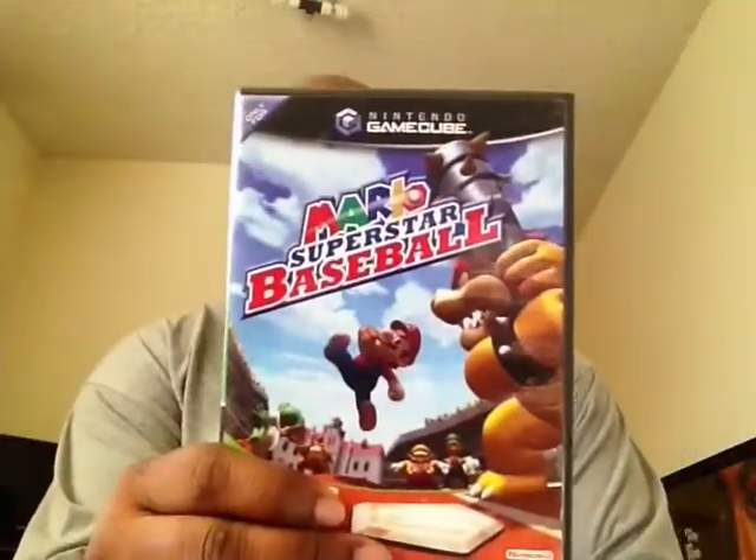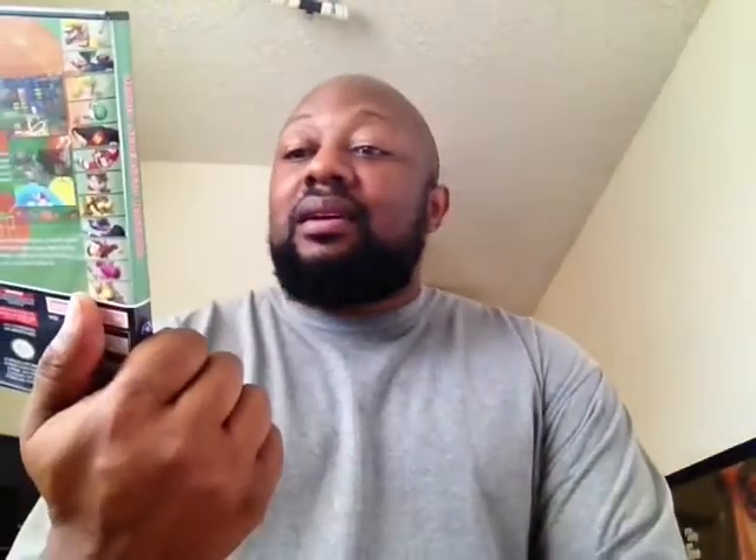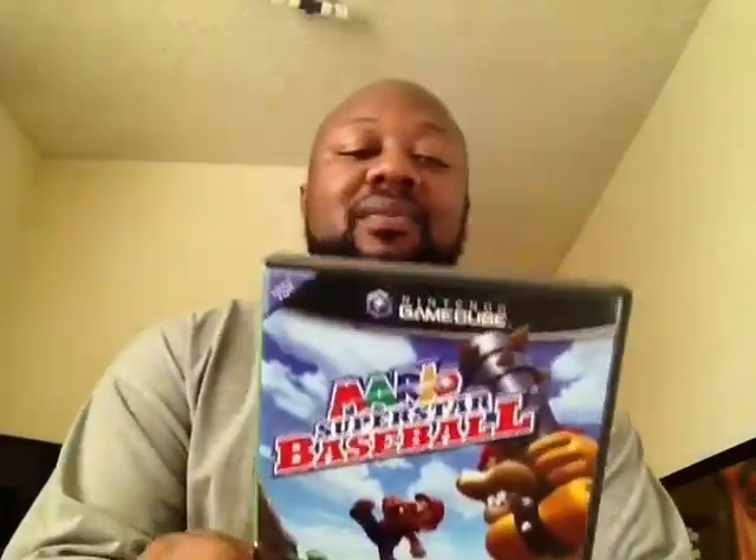Mario Super Baseball — this one is really fun too. I played a little bit of it a couple days ago, actually. Anything Mario in sports seems to be really good games. Just keep that in mind.